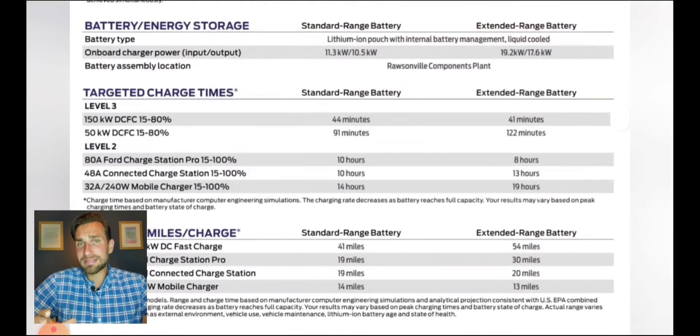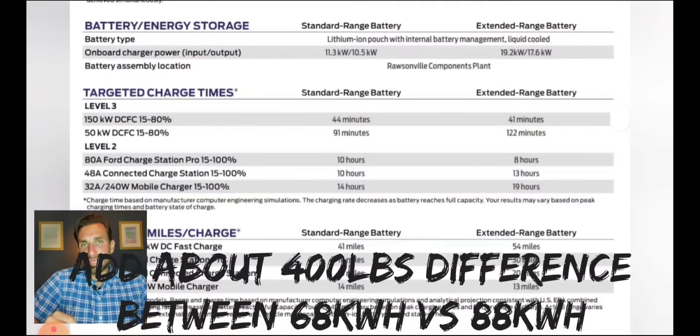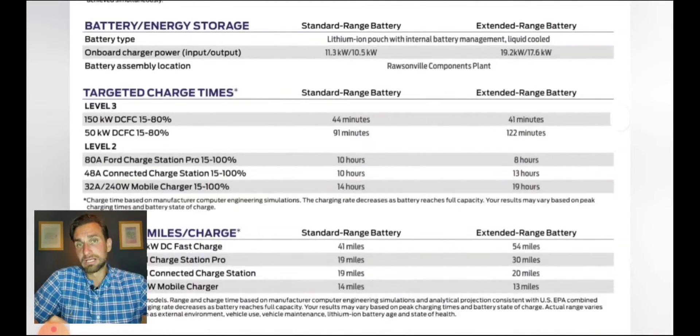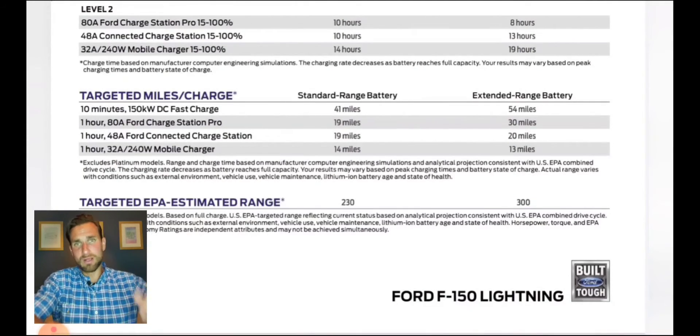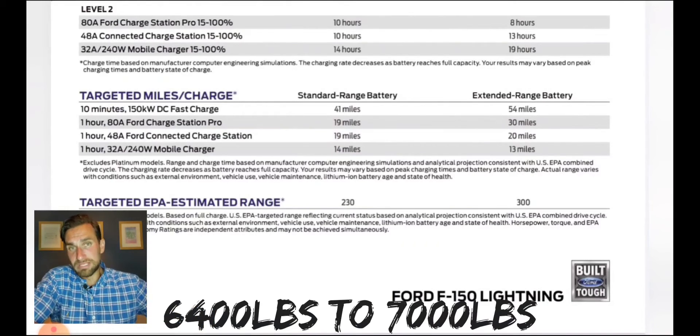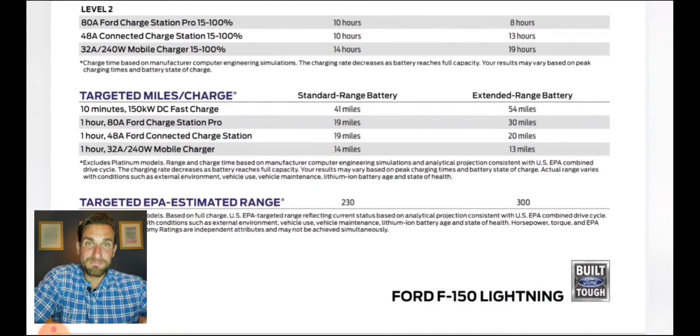Why do I think the Lightning will weigh about 1,400 pounds more than a standard F-150 XLT? Simple. The Mach-E is 1,200 pounds heavier than a comparable Escape, and it's slightly smaller. So give or take maybe 200 pounds of added metal on the Escape versus the Mach-E, we're looking at a battery and electric system weight difference of about 1,400 pounds. I slapped 1,400 pounds onto the weight of an F-150 XLT with a five-and-a-half-foot box — I'm thinking about 6,400 pounds.